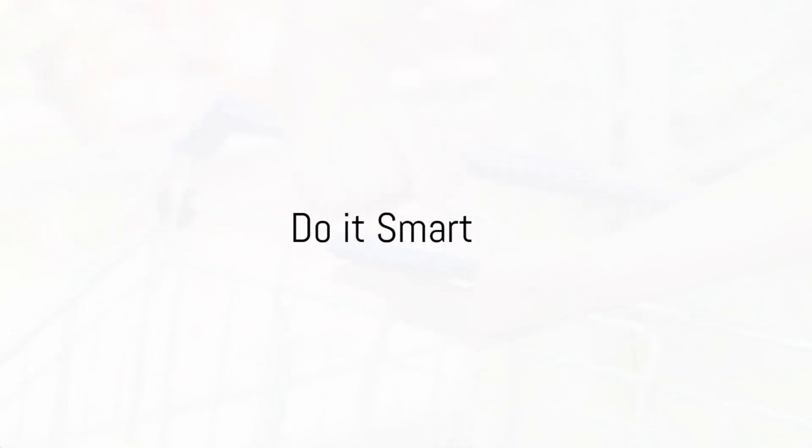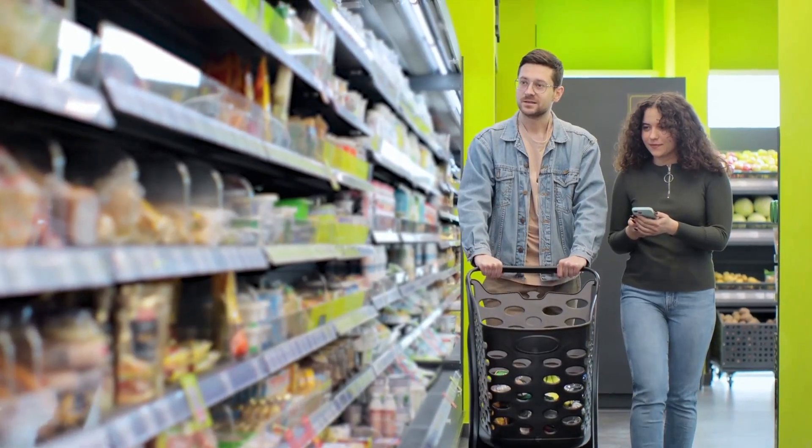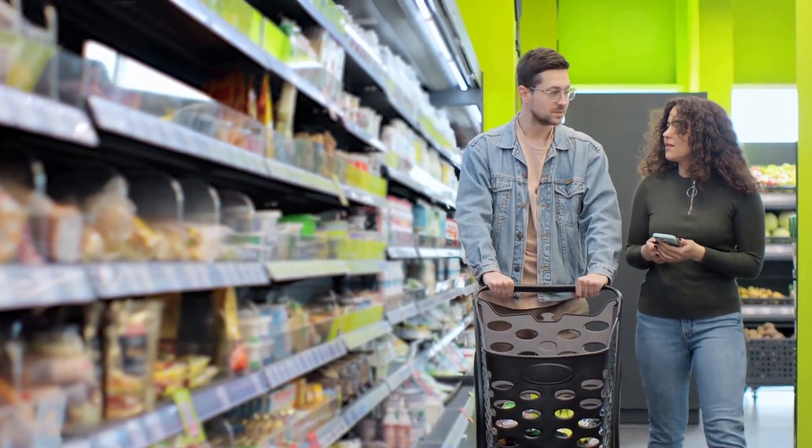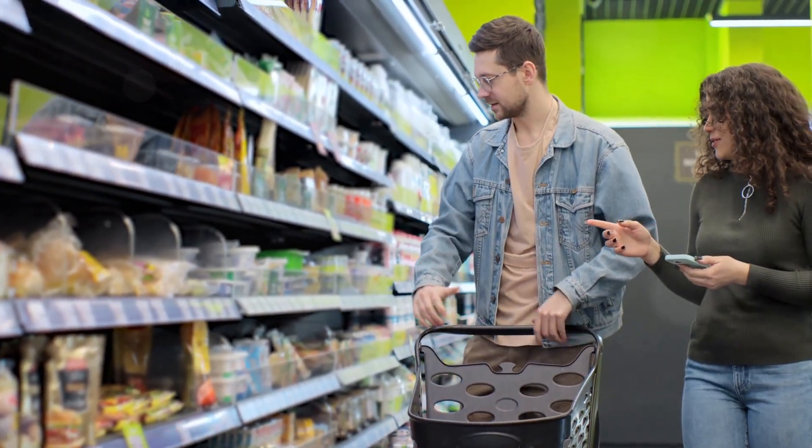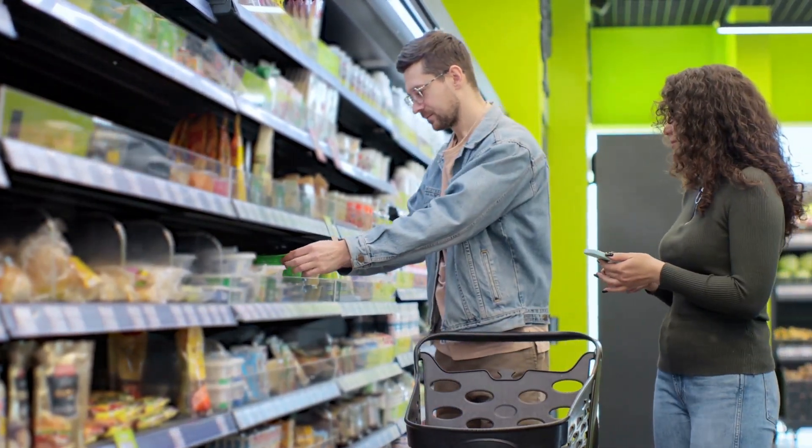Groceries — we all need them, but are we buying them right? Imagine this: you're in the grocery store, your cart is piled high with items, and you're just grabbing things off the shelves without a second thought. Now let's rewind and do this a bit smarter.